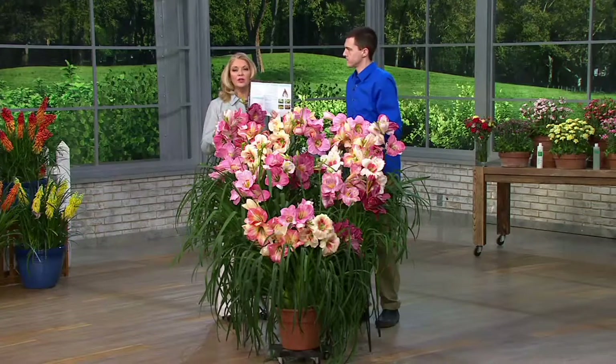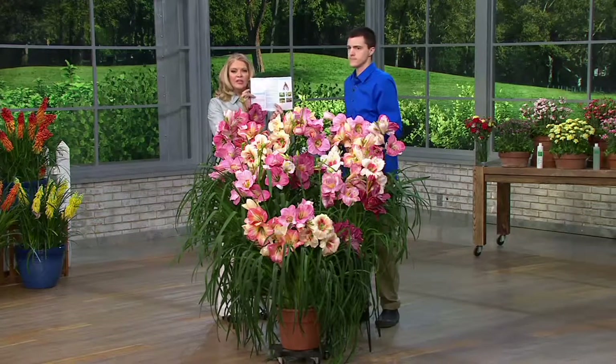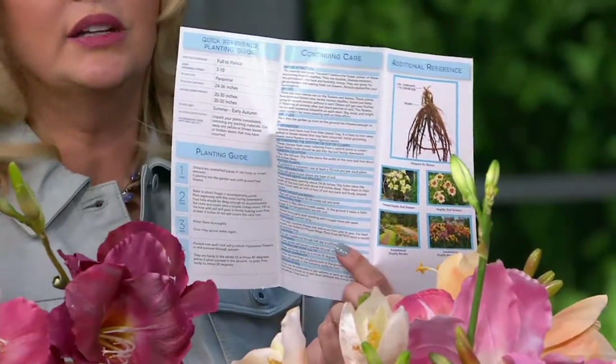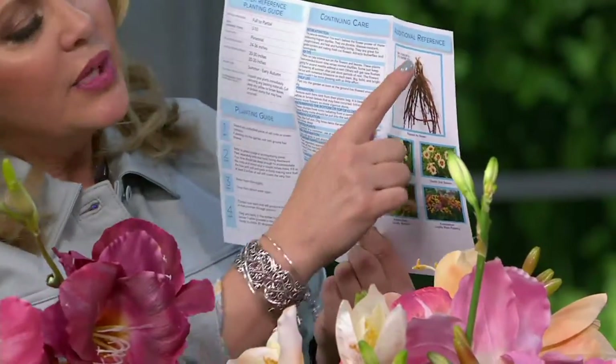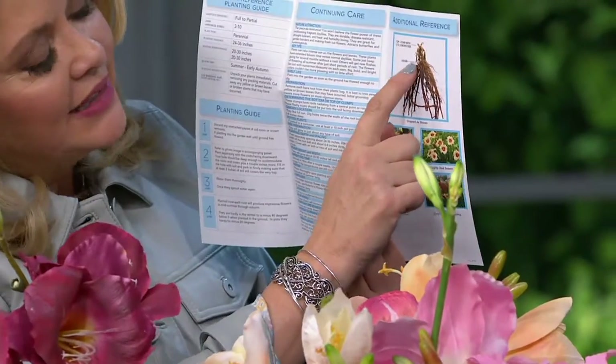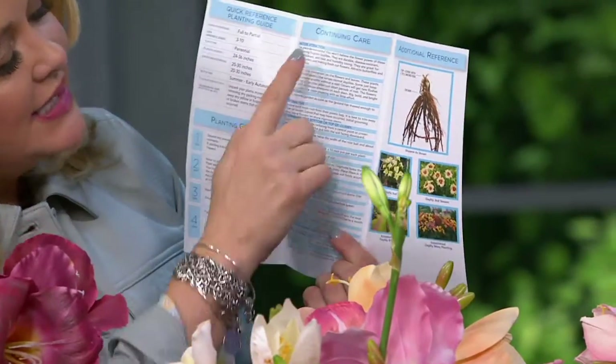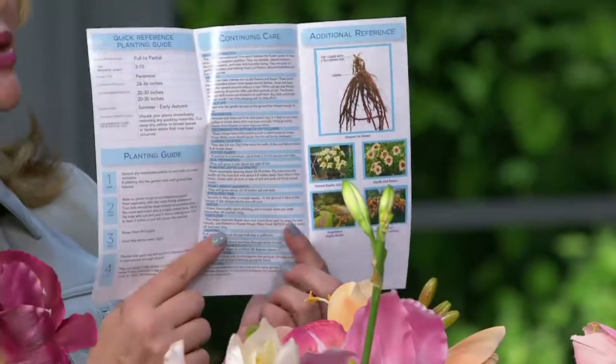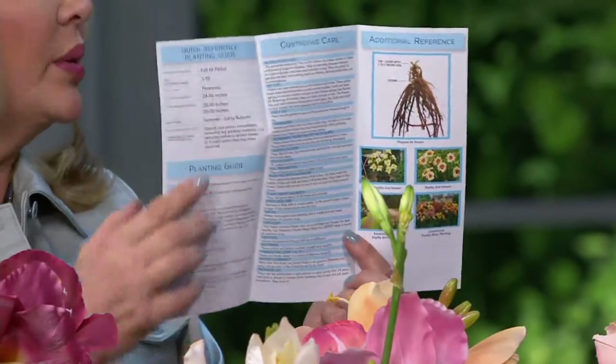You'll get a growing guide along with your order. If you've never planted anything in your life, that's fine — gardening is just learning. The guide shows you exactly where the crown is, educates you, and tells you where to place them.